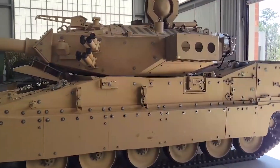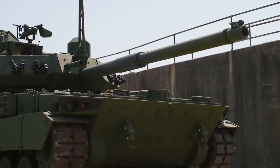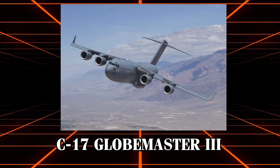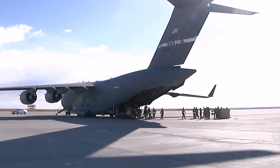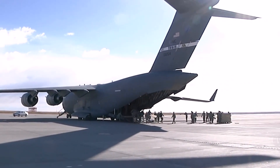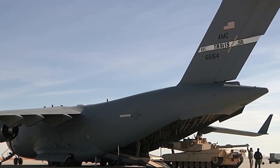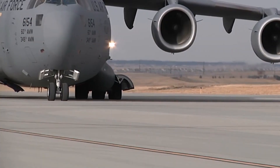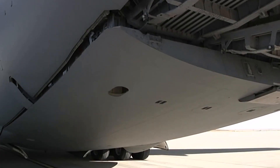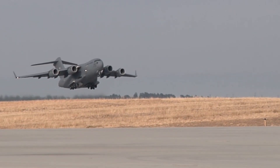One of its standout features is its rapid deployment capability. Designed with strategic mobility in mind, it can be transported by C-17 Globemaster III aircraft. The ability to load two Bookers into a single C-17 ensures that a significant armored presence can be established rapidly, providing immediate support to deployed infantry units.